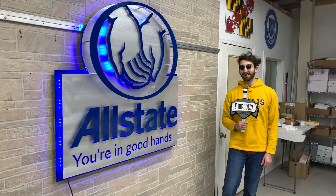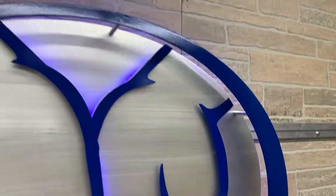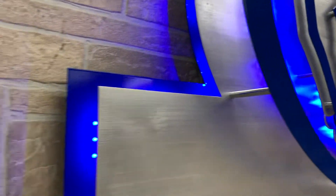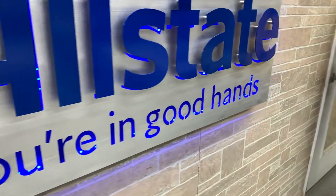Hey everybody, Dylan from Shielko Art here. You've seen our State Farm signs, but have you seen our Allstate signs? This one features our premium brushed aluminum, our powder coated aluminum, and that custom LED lighting is the cherry on top that ties it all together and creates a standout art piece for your workspace.